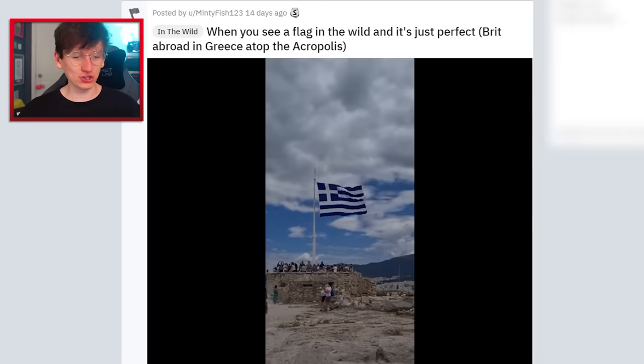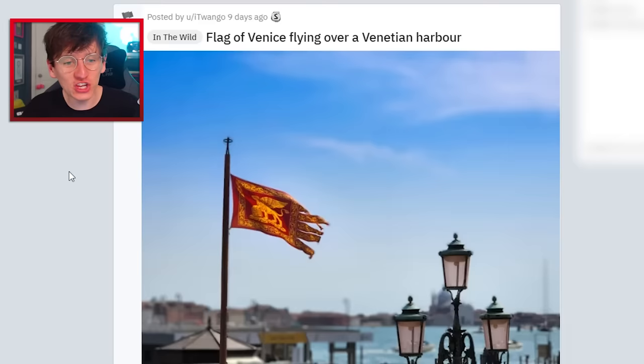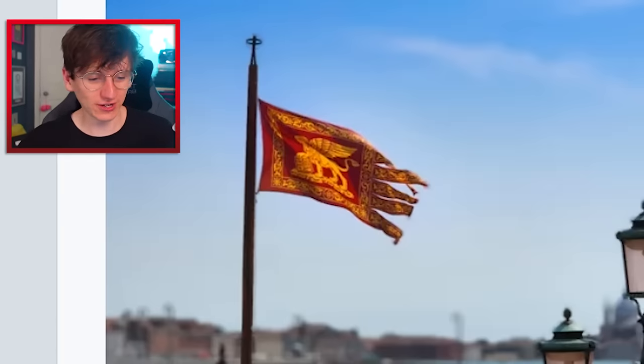When you see a flag in the wild and it's just perfect — it's got just the right amount of wind. Very, very nice. That is beautiful. Flag of Venice flying over a Venetian harbor — the flag of Venice is pretty wild because it's got these funny tassels on the end. It's a cool flag, it suits Venice for sure.